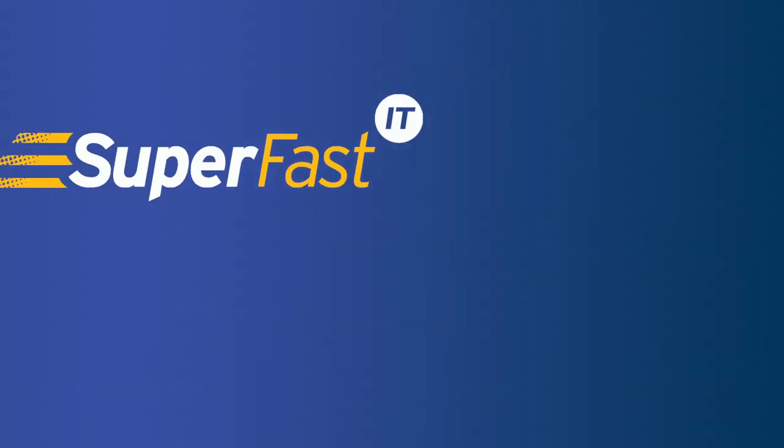For a tailored quote based on your unique situation, get in touch with our team. All Superfast clients will automatically get the core package. If you're interested in the enhanced security pack or Cyber Essentials certification, get in touch and we'll put these in place for you.